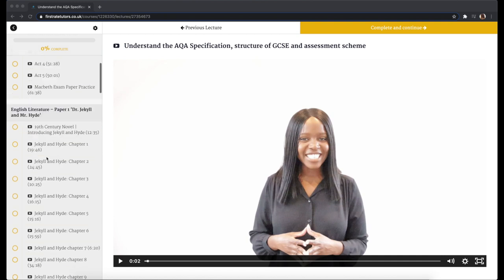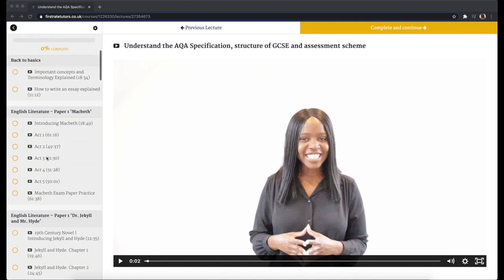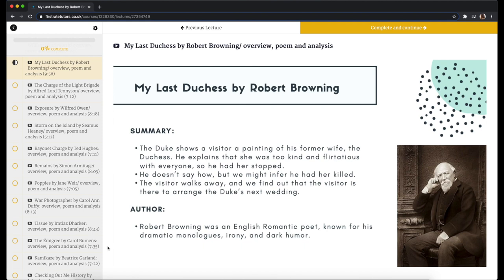This is an amazing resource whether you're a current GCSE student, retaking your English GCSE, or just interested in learning more about English. It's easy to use and a one-time payment, meaning you have access for life. The course includes all the books and anthologies. There's incredible detail — for example, First Rate Tutors has 61 minutes solely for Act One of Macbeth alone. For the poetry anthology, they show you the poem and analysis, and also give an overview of the poet and their background, which is really important for GCSE English when analyzing context.